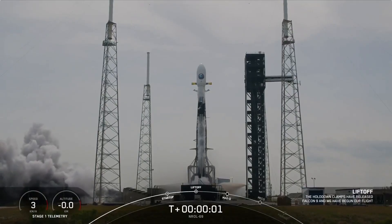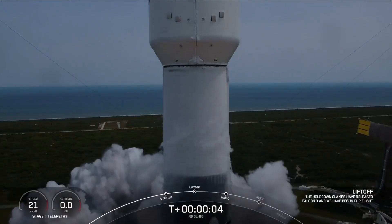Conditions, engine full power, go NRL 69, go Falcon, go SpaceX.